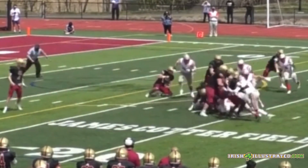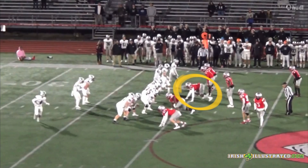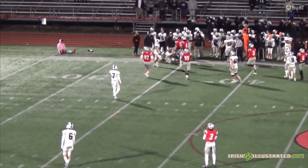Here he is again — good read, good patience, good discipline making the tackle inside. And here he is again taking away the run. So we watched the full game there and then different tidbits throughout his last year of football.